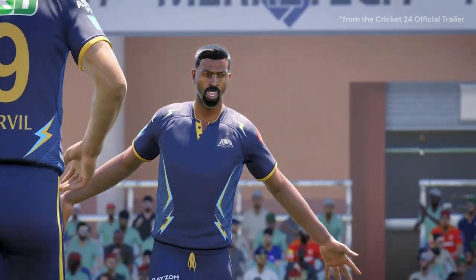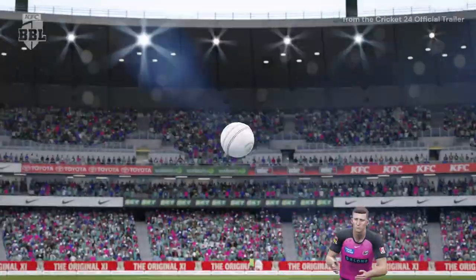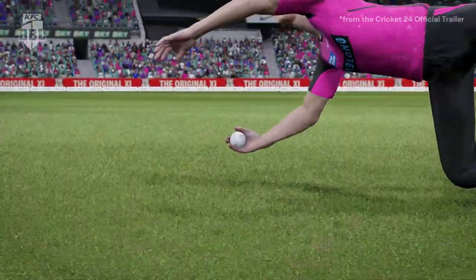Today we've got something important to discuss, and I want to make sure you watch this video before considering a purchase of Cricket 24. Is Cricket 24 Really Worth It?